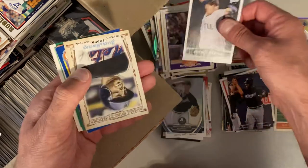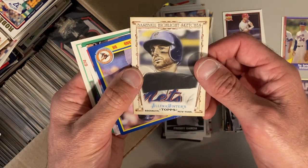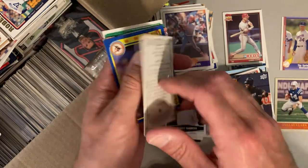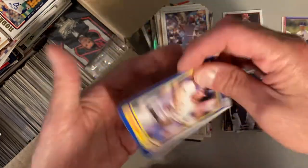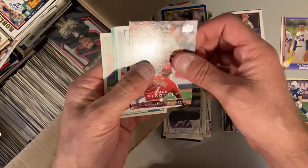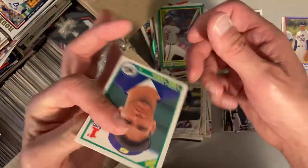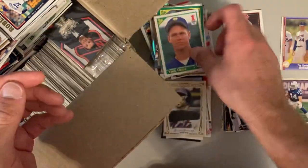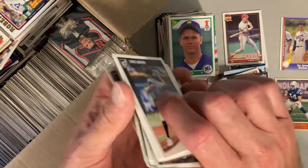Dave Collins, Freddie Garcia. Who do we have here? This is David Wright. There's a '90 Score. One more of these — Eric Wedge, Rene Gonzalez and Roger Salkeld. Okay, let's do another stack or so here for this video.